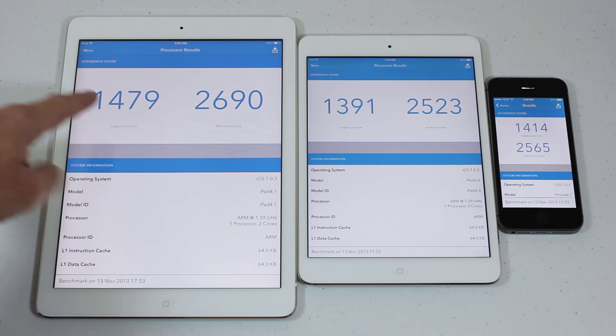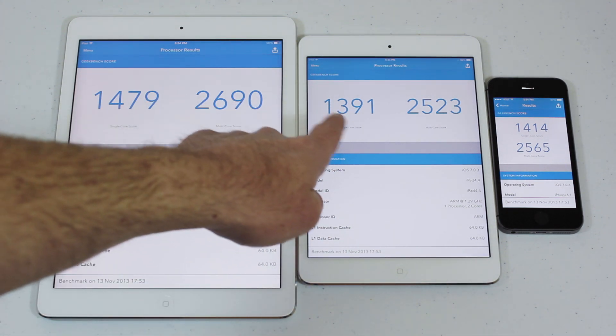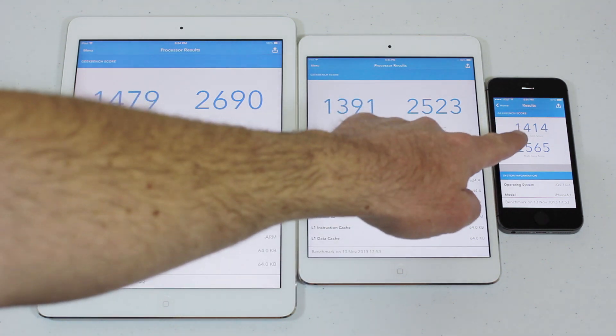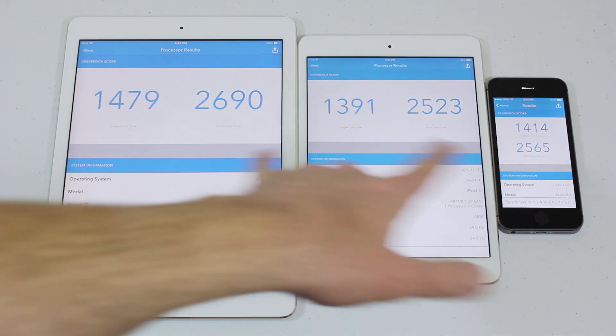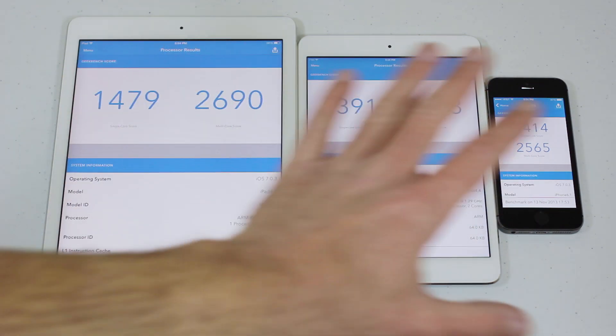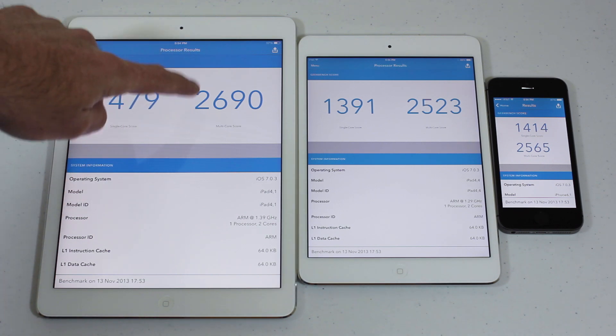On the iPad Air we had a single-core score of 1479. On the iPad mini with Retina we had 1391 on the single-core. And on the iPhone 5s we had 1414 on the single-core — all running the same tests across essentially the same internal hardware.